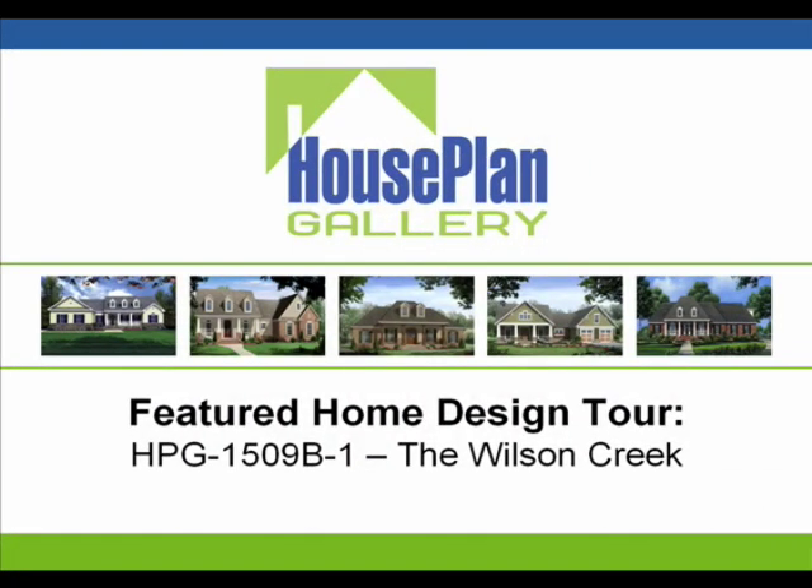Hello and thank you for joining us today. My name is Mark Mathis and I'm the president of Houseplant Gallery, and today we're going to be taking you on a short walkthrough of one of our best-selling craftsmen home plans, the HPG-1509B, the Wilson Creek.